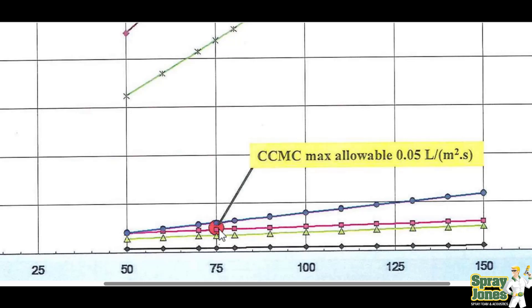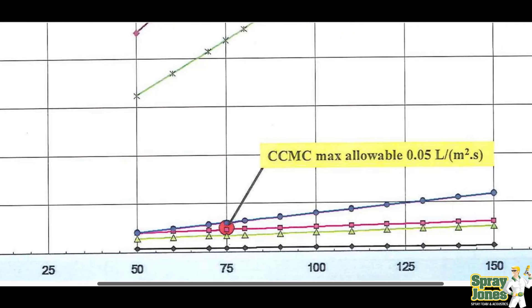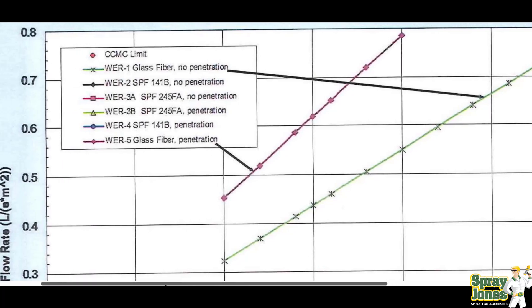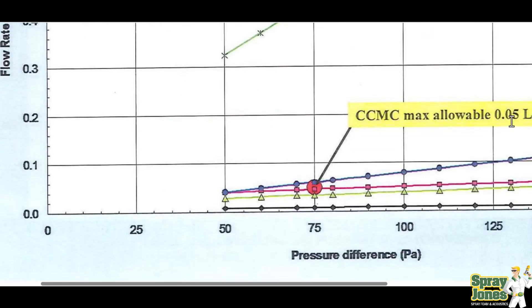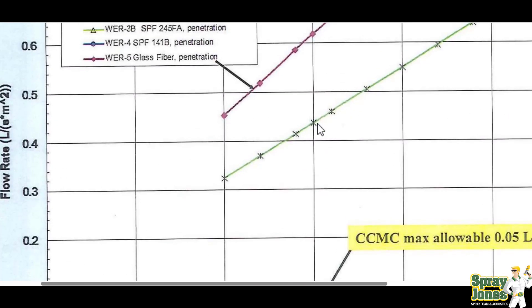That's the maximum amount that the wall can leak. So right away we see a huge problem. If 0.05 is all we can leak, then where does the penetration wall start at? It starts leaking somewhere around 0.45. So 0.45 compared to 0.05 — that's an air leakage value of 450% more than the air leakage rating.